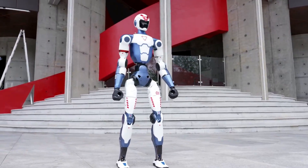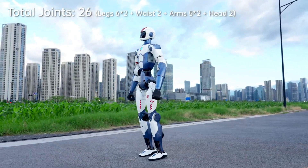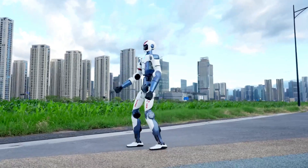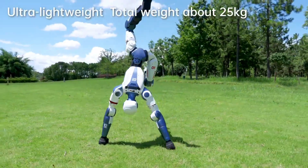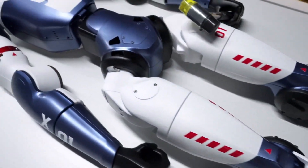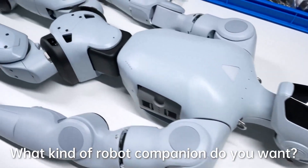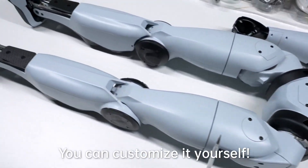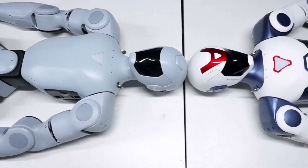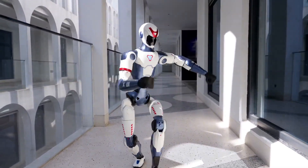A Game-Changing Humanoid Robot Under $6,000. On July 25, 2025, Unitree Robotics dropped a bombshell on the robotics world: the R1. This fully articulated humanoid robot costs just 39,900 yuan, around $5,566, shattering industry norms and slashing price expectations. For less than the cost of a gaming PC or an electric bike, you can now own a walking, talking, AI-powered biped.